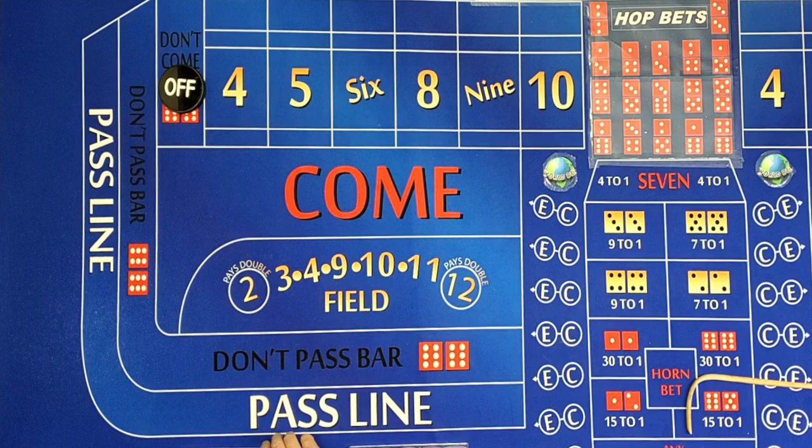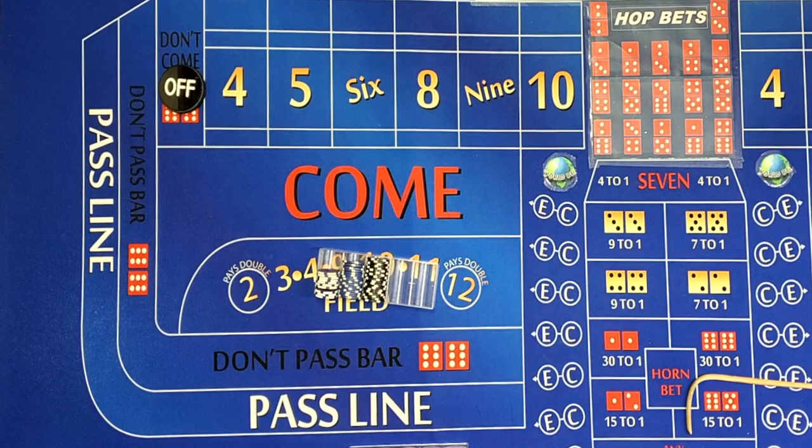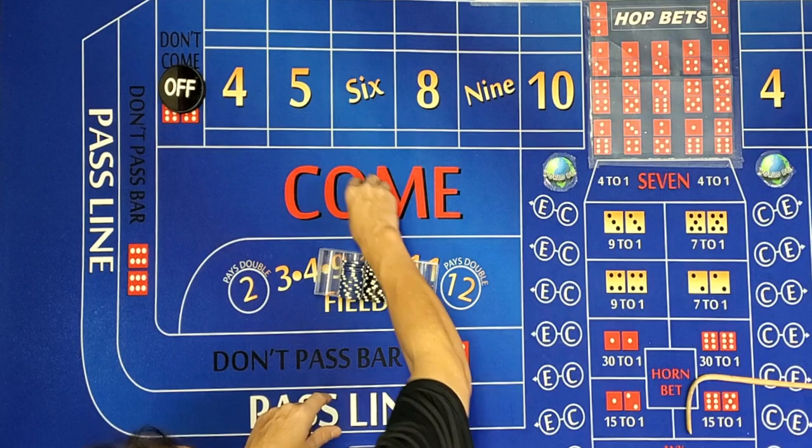So he recommends a buy-in of $15,000 — he's going to go big. Now this strategy is just consisting of one roll. What he's doing is he's allowing the come-out roll. After the come-out roll he takes a one count, meaning he doesn't put his money up yet. And after the first roll goes by, that's when he lays out his money.